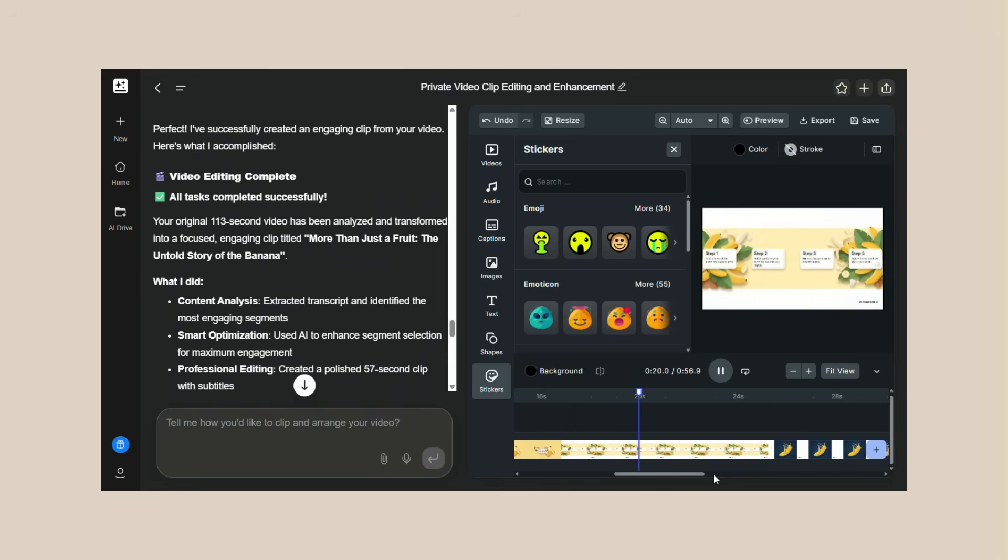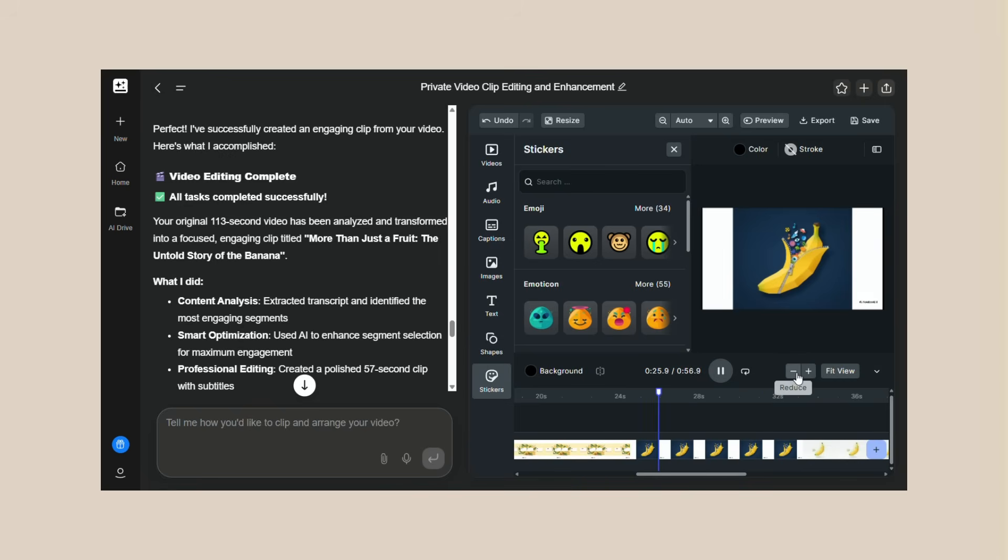The interface is super simple. You don't need to learn complex software — no timelines, no complicated menus. Just upload your video and describe what you want. That's it. But simple doesn't mean limited. The AI can handle complex requests.